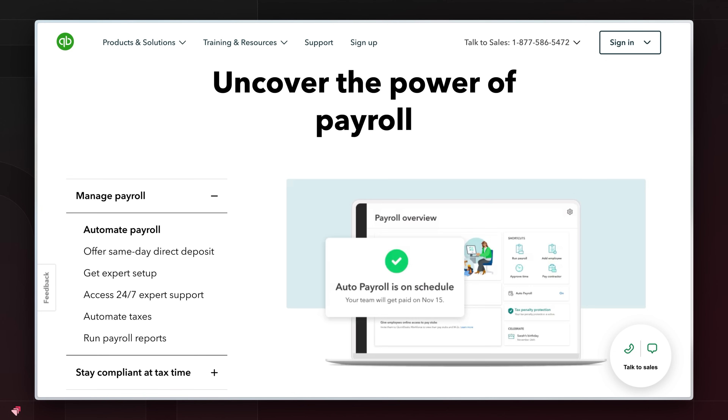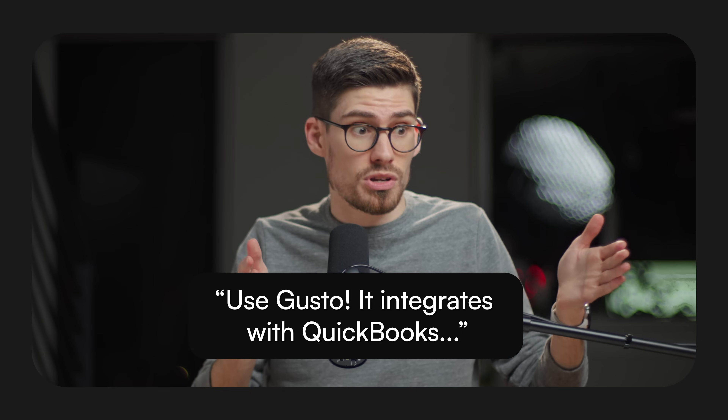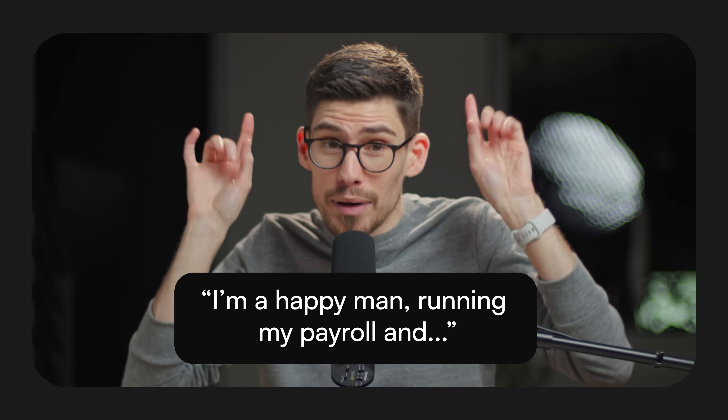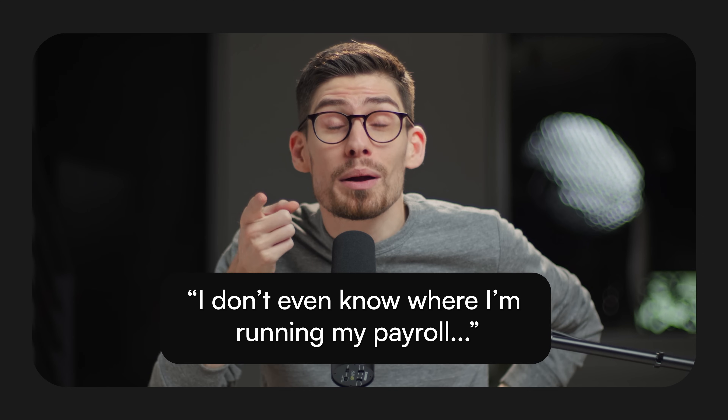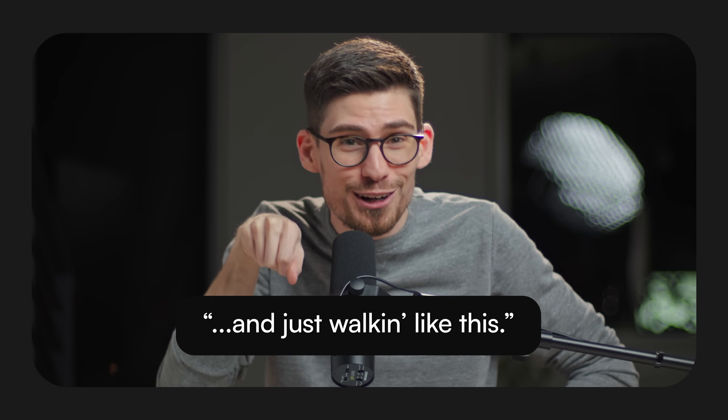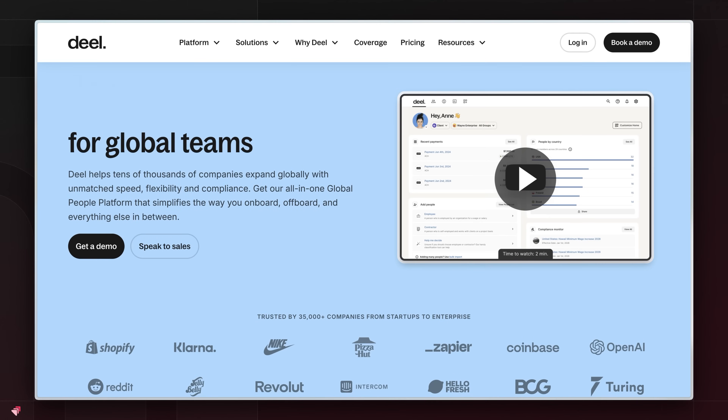You might think, wait, QuickBooks Online has payroll — don't go that path because the all-in-one allure isn't worth it. They acquired a company that handles their payroll and they don't really care. Use Gusto. It integrates with QuickBooks, it's beautiful, and it just works. If you're looking to hire overseas, whether contractors or employees, then use Deel because they handle all the tax compliance.